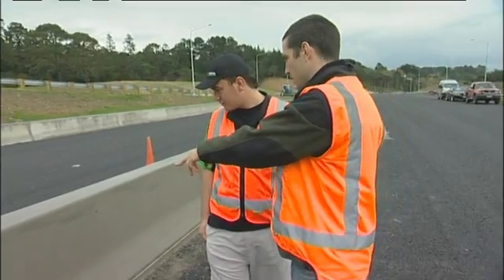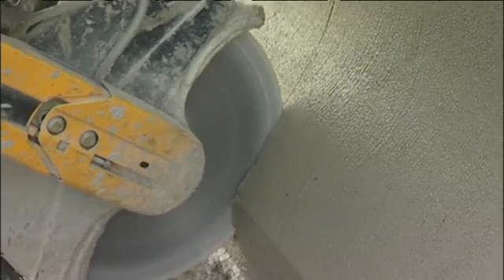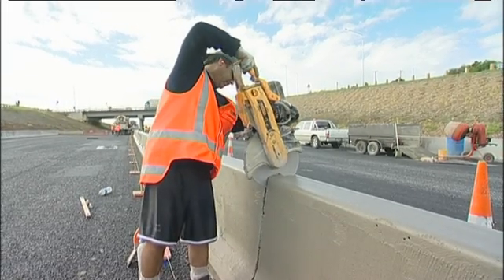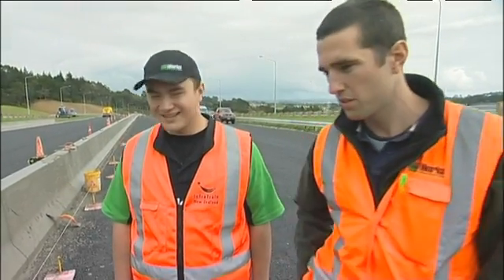These saw cuts that you see here — what happens when the concrete dries, you can get uncontrolled cracking in it. So the guys will go through every six metres and put a cut in it, and that means there'll be a controlled crack in there so it still all looks nice for the travelling public.